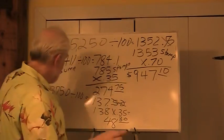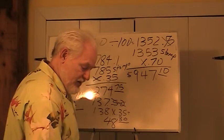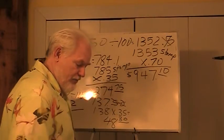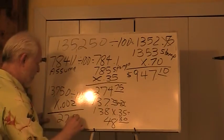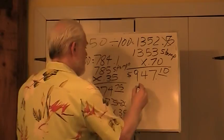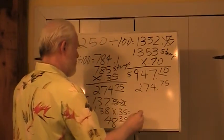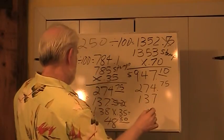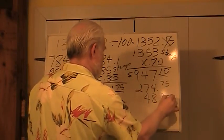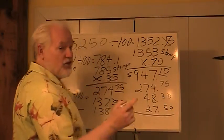Because the $13,750 mortgage is new, we have intangible tax: 0.002 times $13,750. The calculator says $27.50. So we have $947.10 for the deed stamps, $274.75 for the assumed mortgage stamps, $48.30 for the stamps on the new mortgage, and $27.50 for the intangible tax.